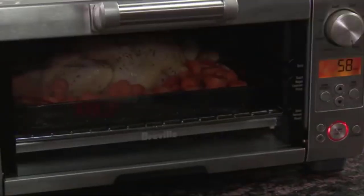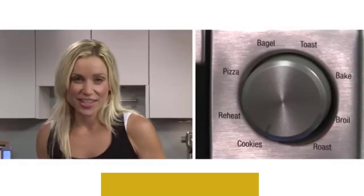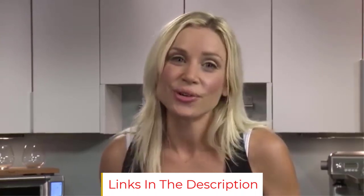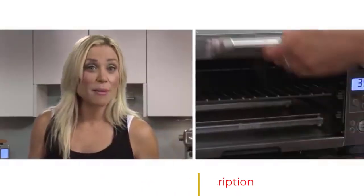About one-sixth of reviewers describe this toaster oven as small, calling out its convenient compact size. As one sums up: it has a small footprint, looks great in my kitchen, and works like a charm.